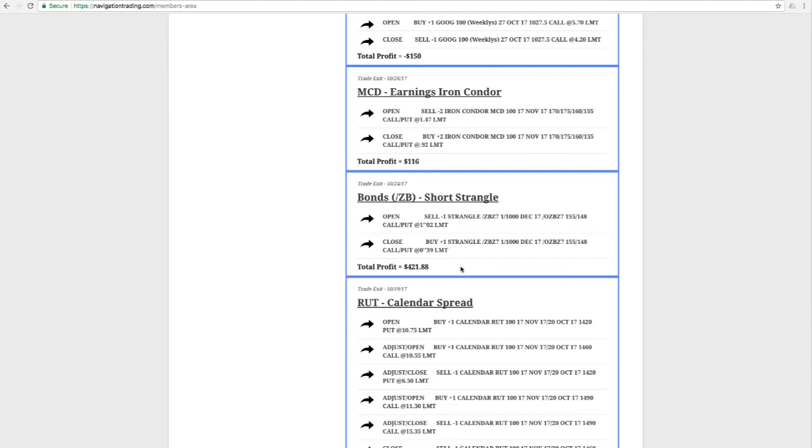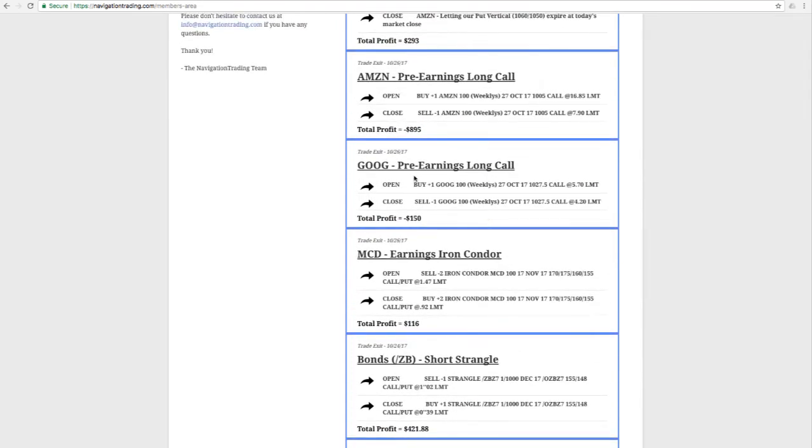Then we started getting into some of the earnings trades. The first was an earnings iron condor in McDonald's, where we sold an iron condor and took it off just a few days later to book a profit of $116. We did a pre-earnings long call in Google, and that one did not work out — lost $150 on that.